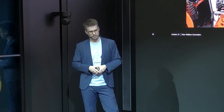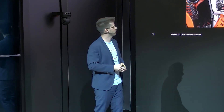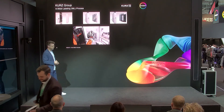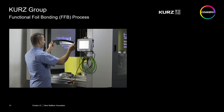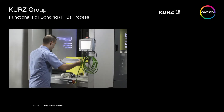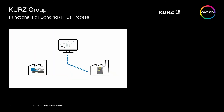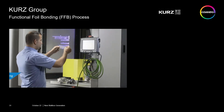Here you see, for example, how the integration during the injection molding process of the touch sensor happens. You see that the sensor is picked by the robot and placed into the injection molding machine. And here you see the functional foil process — it's best explained by a short video. You see the door trim part which should be integrated with a touch solution.